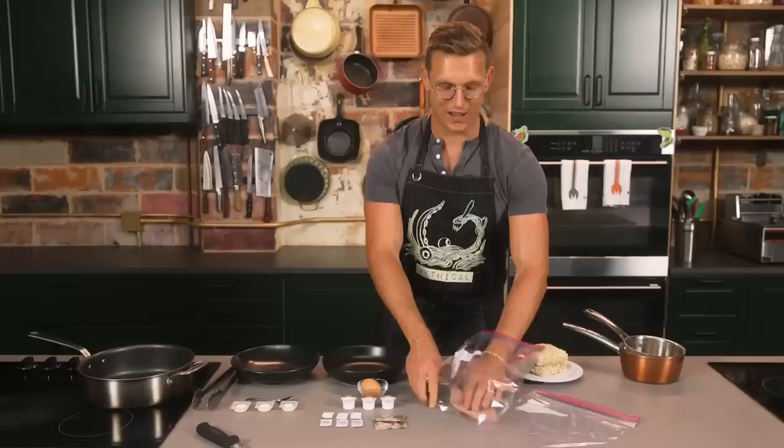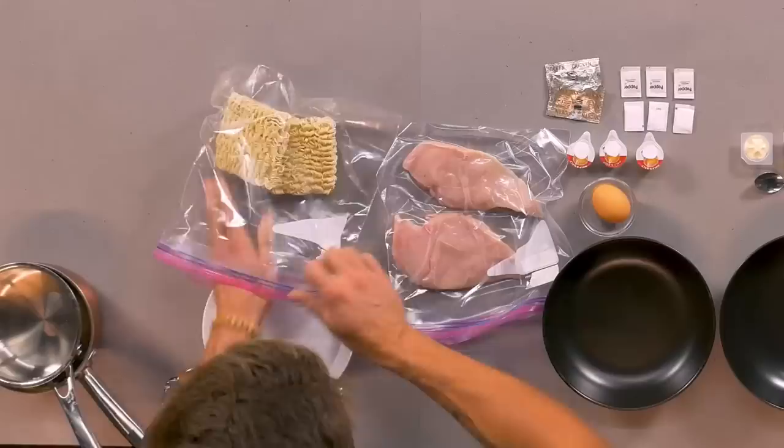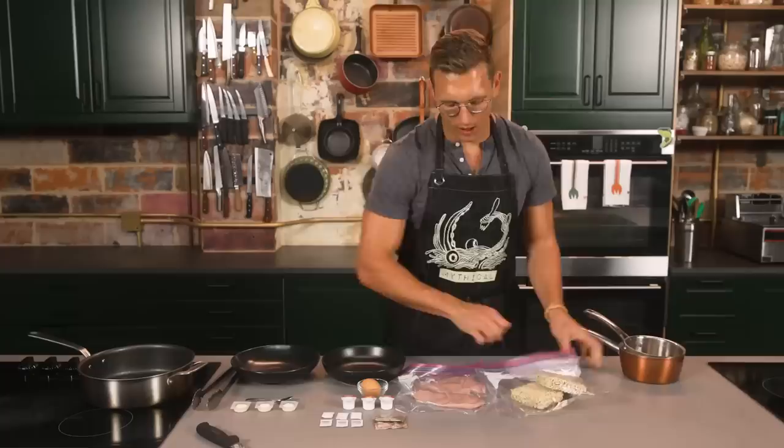You ever realize that all the jokes your dad told you when you were a kid are wildly inappropriate? And then you start to say one out loud in polite company, and you go, oh my God — that's what that word means. Shout out to all those with gross dads. So we're going to put ramen in a bag, crush the ramen up, flatten the chicken breast out, and we are going to do that by dual-wielding pots. You don't need a meat mallet at home — you can just use pots.